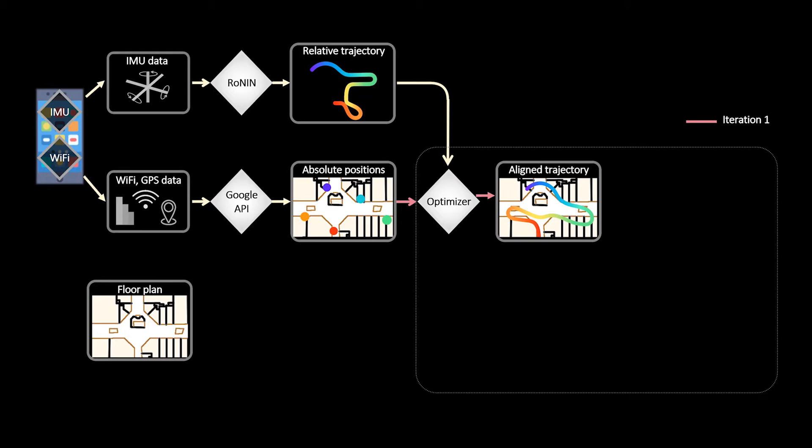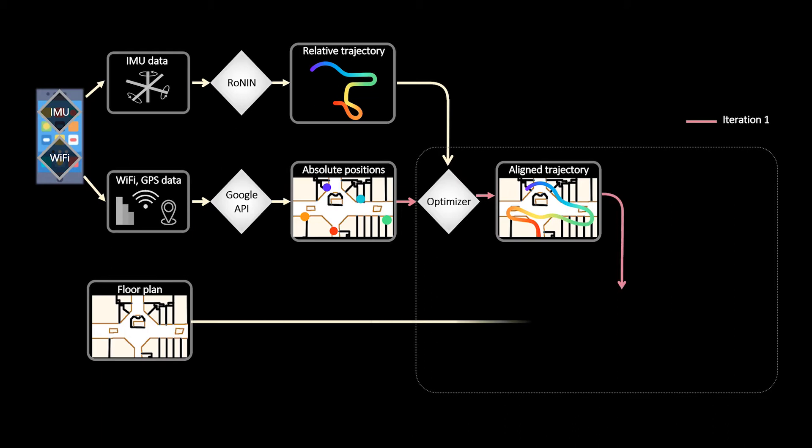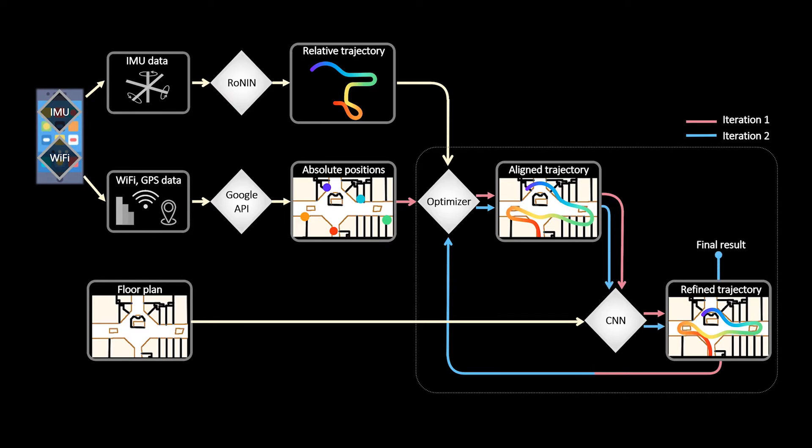Next, we create smaller segments from the aligned trajectory using a sliding window. The trajectory segment and the corresponding floorplan patch are passed to a convolutional neural network that predicts a displacement vector for each trajectory pixel. Lastly, the system runs the optimization and CNN steps once more, changing the positional constraints from FLP to position samples from the refined trajectory to get the final result.